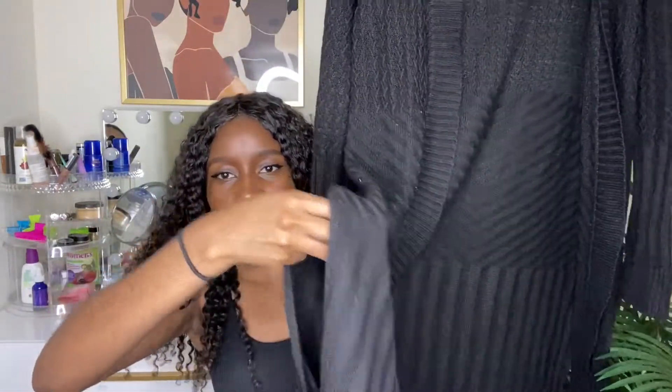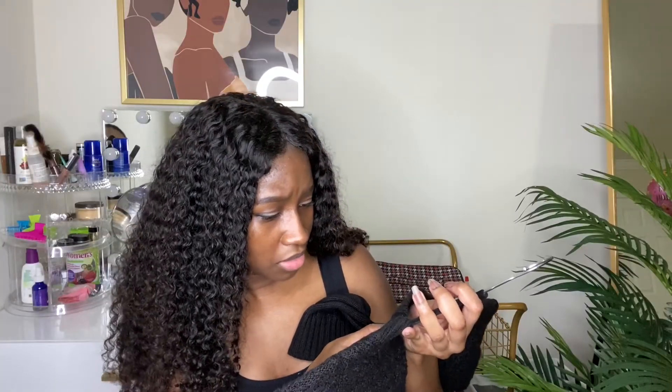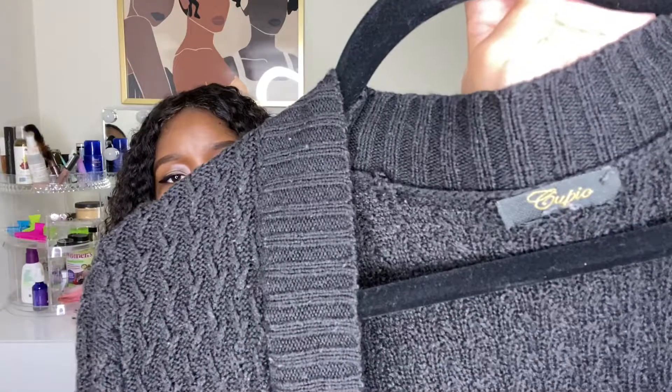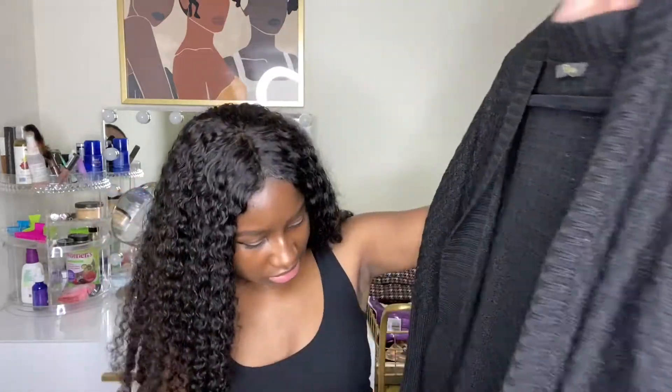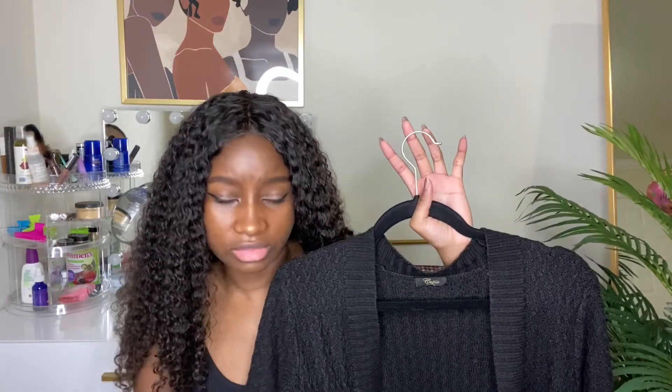Last but not least is this black cardigan from the brand Cupio. It doesn't have a size label, but when I bought it, it said size small. It's seriously long and has slits on the side — you'll see that more in the try-on part. I bought this last year, same as the green cardigan. This one gets a lot of wear because it's my only black cardigan.